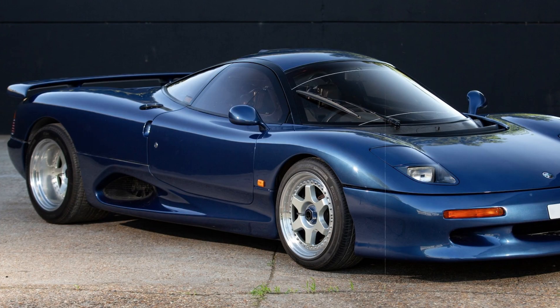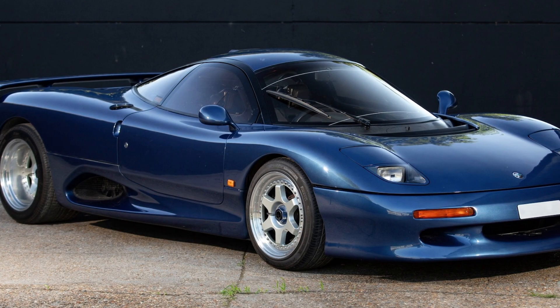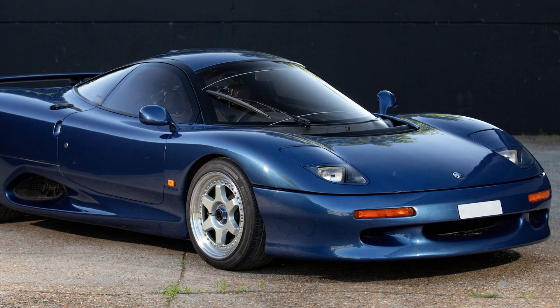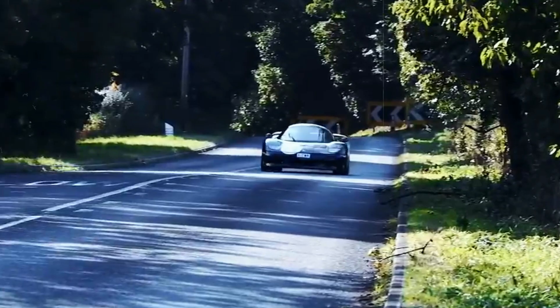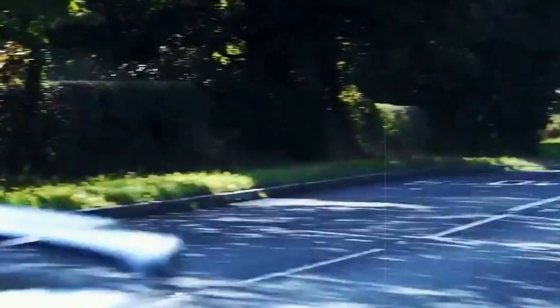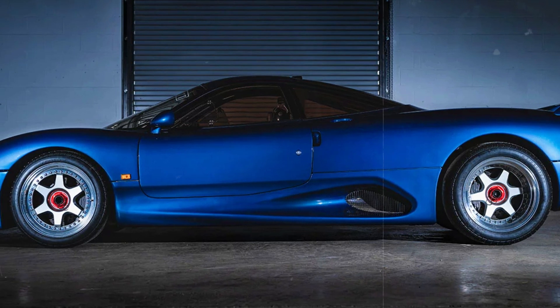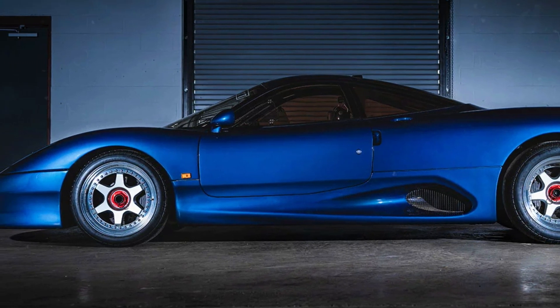Embodying the fusion of racing pedigree with raw power and aesthetics, despite the XJ220's deviation from the V12 promise, the XJR15 emerged as a testament to Jaguar's unwavering pursuit of engineering excellence and their unyielding commitment to crafting exhilarating, limited-production supercars.